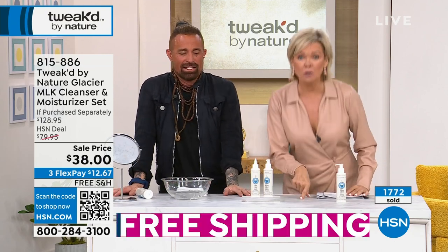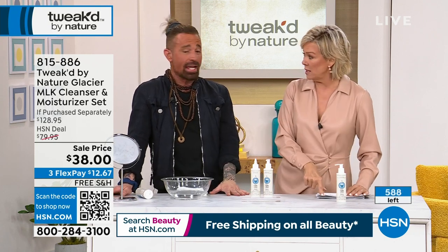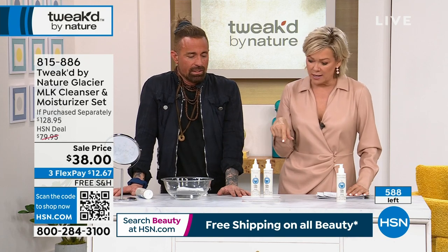Look at this — almost 1,800 gone. We have 650 left. That was at 1 a.m. We aired it at one show, I believe. Less than 600 now.